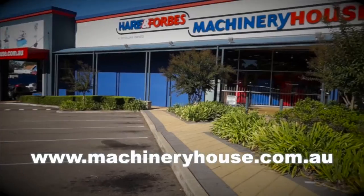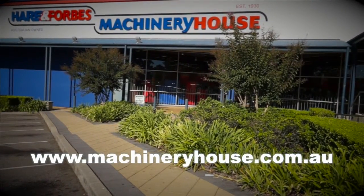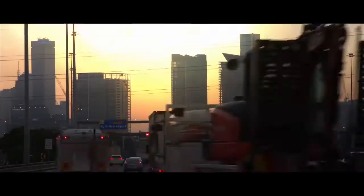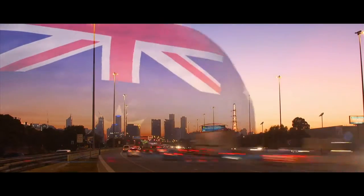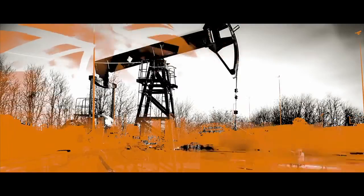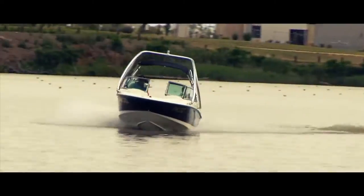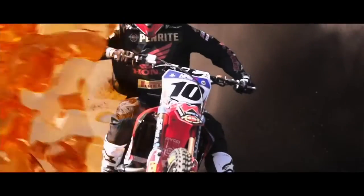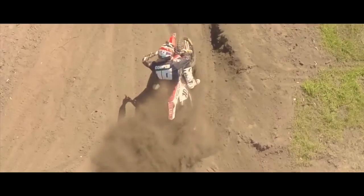Find your closest store at machineryhouse.com.au. In 1926, Australia's Penrite Oil Company was established. Almost 90 years of research, development and refining under the harsh Australian conditions has made Penrite Oil what it is today — precision, performance, and protection. Championship winning products. Trust Penrite.